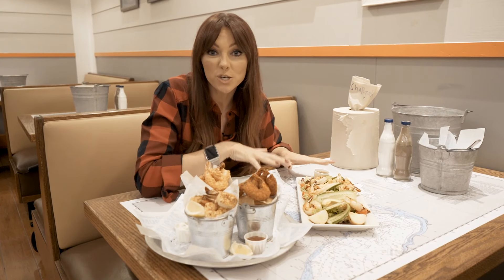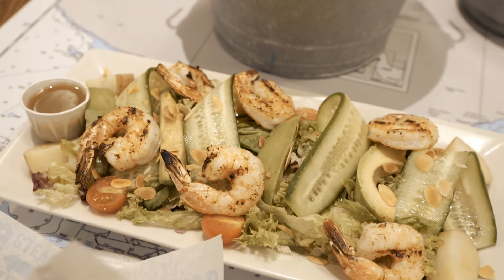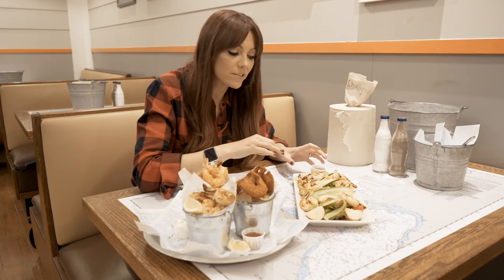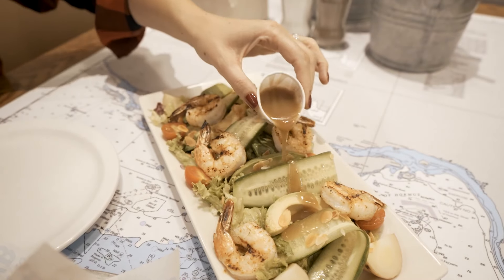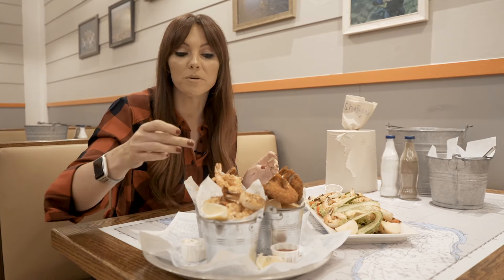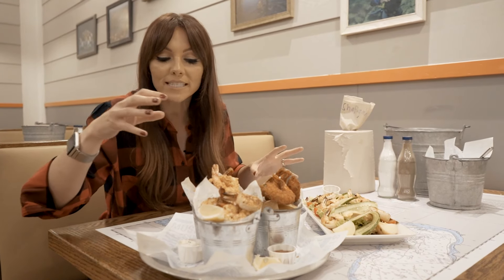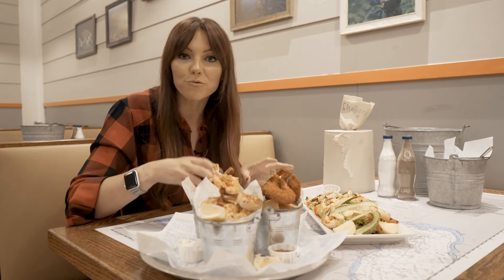Starting off with Joe's Chopped Salad — it looks gorgeous. You've got grilled shrimp, avocado, cucumber, lettuce, tomatoes, potatoes, almonds, and a dressing. This one I'm really excited about — it's the Shrimp Trio. Three different types of shrimp: grilled, battered, and crusted, along with a cocktail dip, a tartar sauce, and a ranch dressing. I don't know which one to go for first.